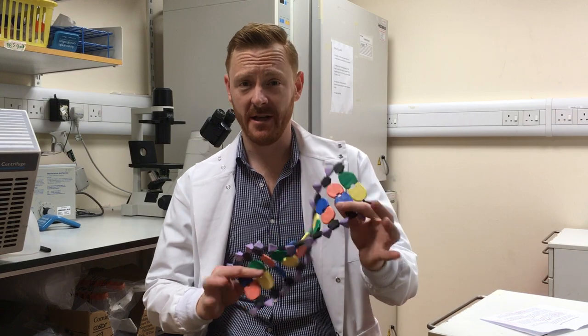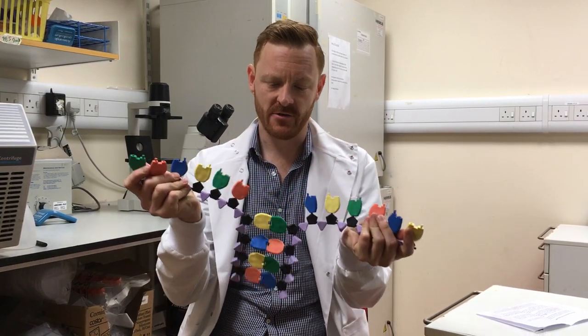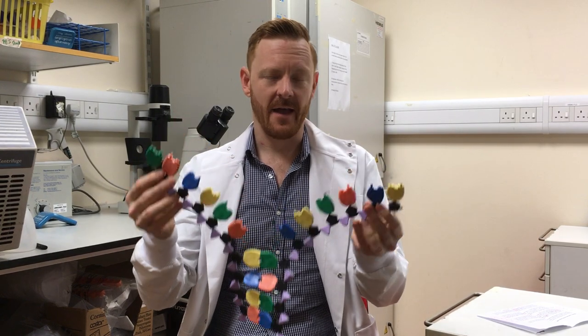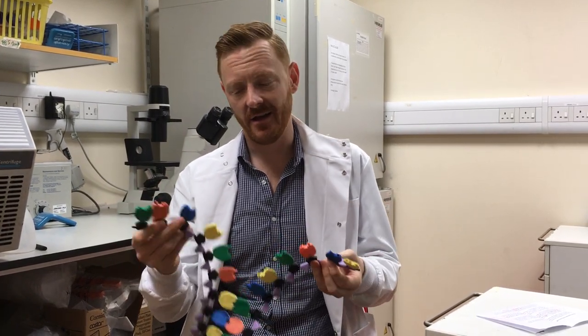Bloom syndrome is a very rare genetic disorder and it's caused by a malfunction in a protein called the Bloom helicase. A helicase is a special protein that can separate the strands of DNA — if you consider the double helix structure of DNA — and this is a normal process that gives access to the DNA so it can be repaired and then copied.